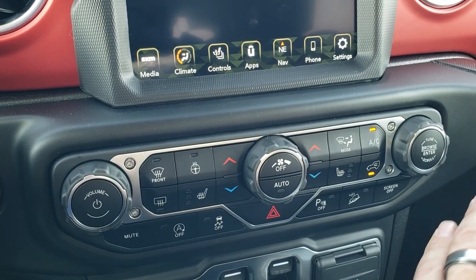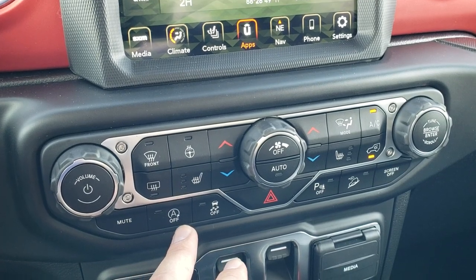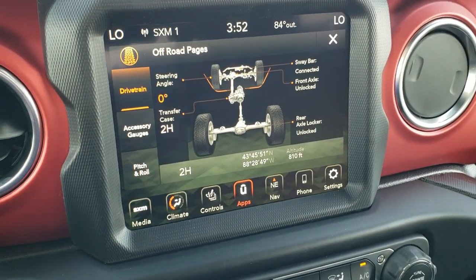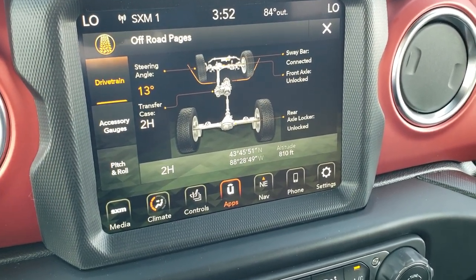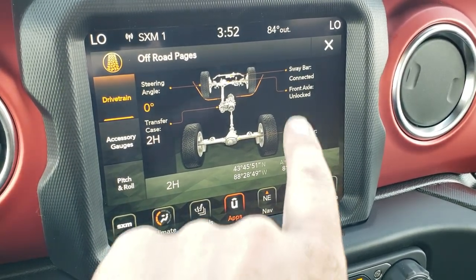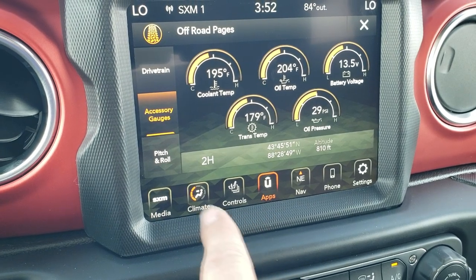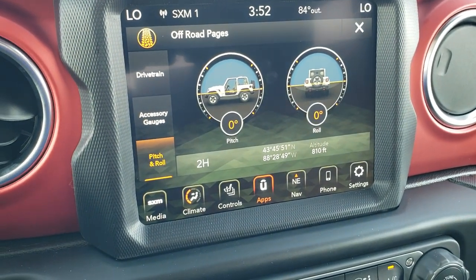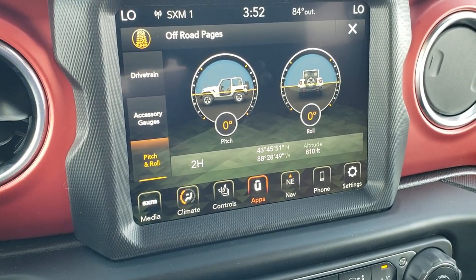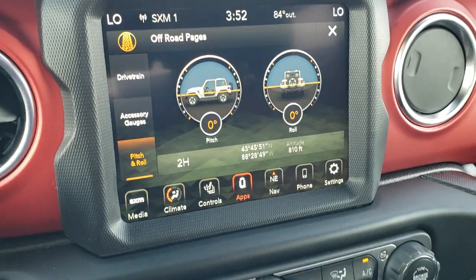You've got climate controls down here if you don't like using the radio, plus volume and tune controls, mute, start-stop on/off, stability control, backup parking sensors, and downhill assist control — you can also turn the whole screen off. Here are the off-road pages, which are really neat. You've got your steering angle, which changes as you turn the wheel, transfer case status, and your rear axle locker — locked or unlocked. There are different accessory gauges, and pitch and roll readings that tell you if you're going forward or back, or rolling side to side. It also shows your latitude, longitude, and altitude. Really cool stuff and just a really cool radio.